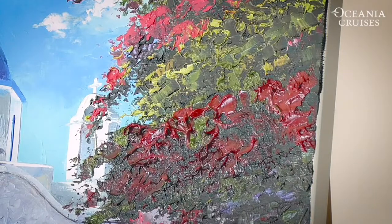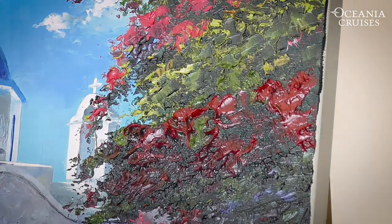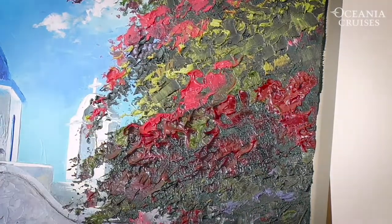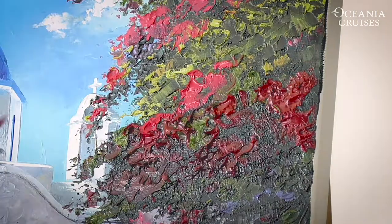Now I'm going to go in with my lighter pink — taking a bit of white oil paint and a bit of permanent rose for those budding artists amongst you. Now I can start adding light on top because this part of the Bougainvillea is catching the sunlight, so it makes it look more 3D and gives it more dimension.